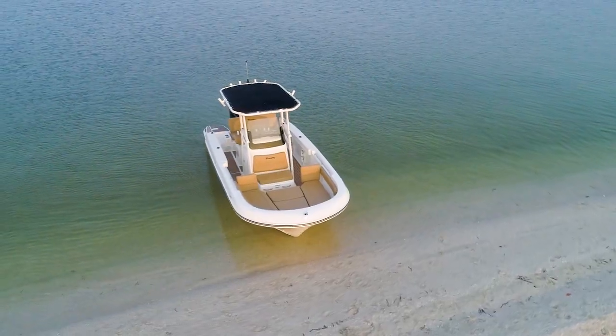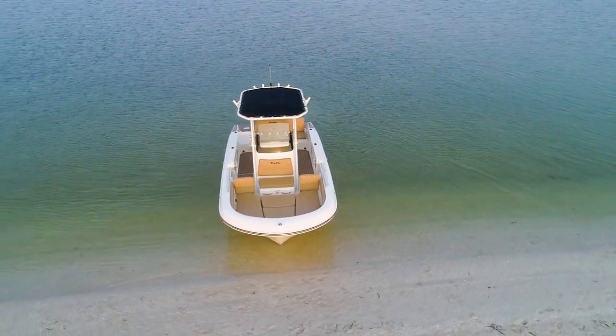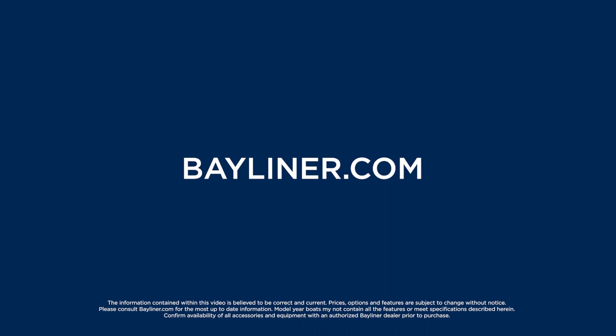That means you can enjoy peace of mind while you own your Bayliner and better resale value in the future. Visit bayliner.com to locate a dealer near you for pricing, specifications, and availability.